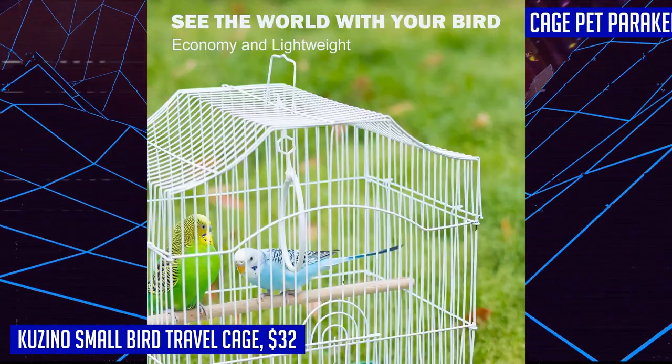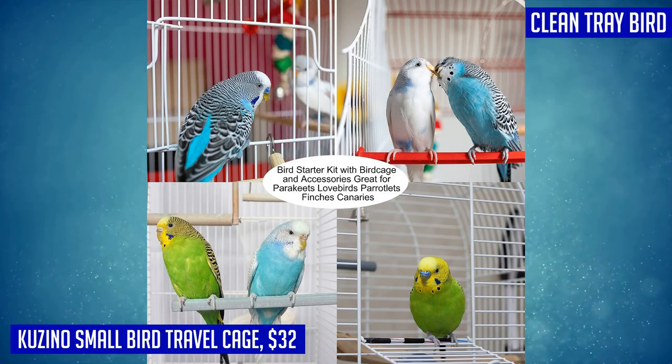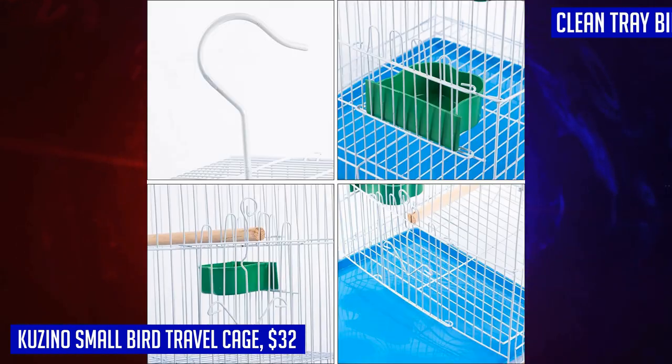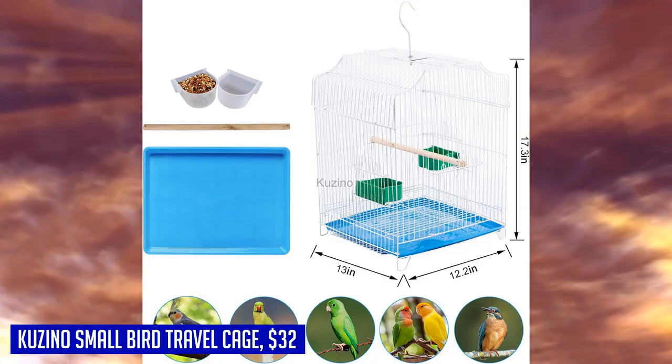You can even choose to line it with paper for added convenience, keeping your bird's living environment tidy. With dimensions of 13W x 12.2D x 17.3H, this bird cage provides ample space for small birds like parakeets and canaries. It can be placed on desks or temporarily secured in your vehicle, giving you flexibility in creating a comfortable living space for your feathered companions.